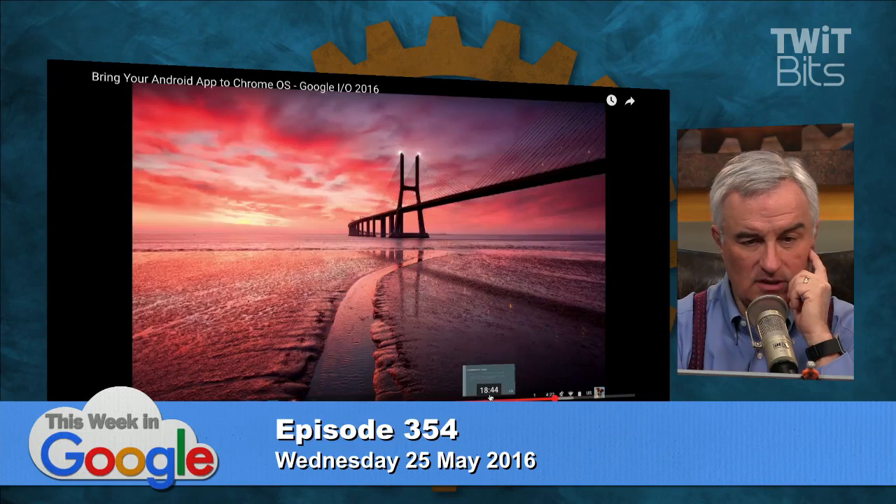So that means immediately — starting next month for people who are in the developer channel on their Chromebook, on three specific models — this is rolling out. I've already put my Chromebook Pixel on the developer channel, so I'll let you know when we get it. That should start in June, and then they expect it to roll out Chrome OS-wide, with some exceptions for older Chromebooks, in September.